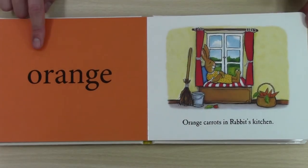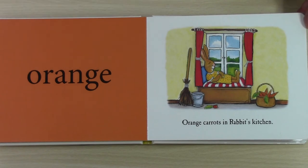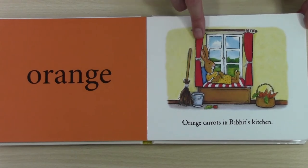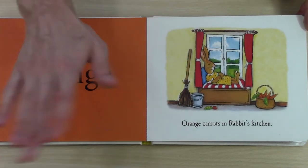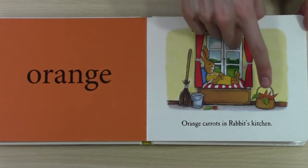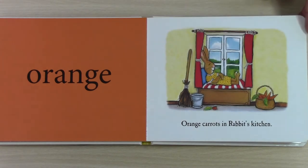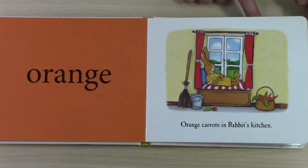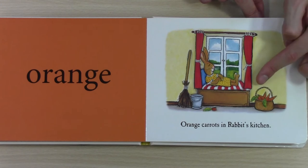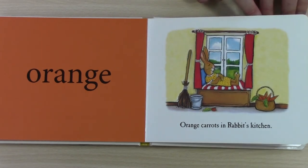What colour is this one? This is orange. Orange. But what is orange? Are rabbits' curtains orange? No. Is the broom orange? No. What is orange? These are orange. It says orange carrots in rabbit's kitchen while he's sleeping. We have so many carrots. Shall we see how many? One, two, three, four, five — oh, six. Well, this is half a carrot but we'll still count it anyway. Six.